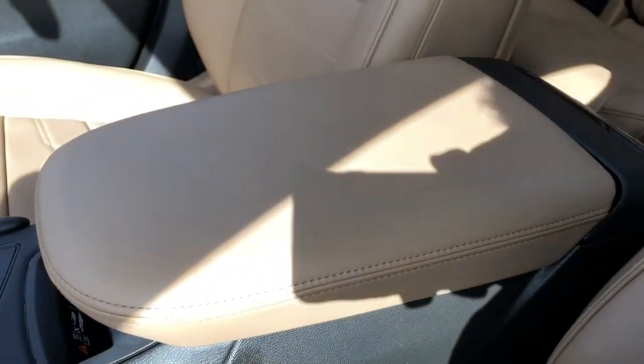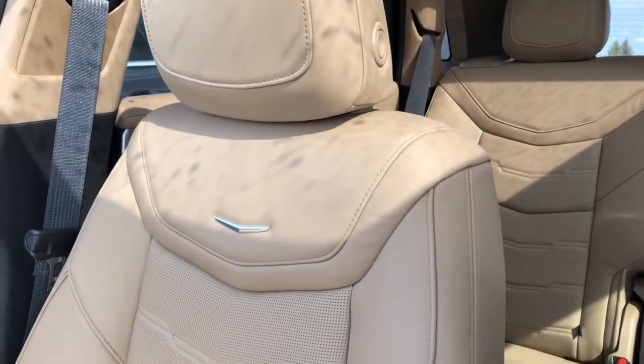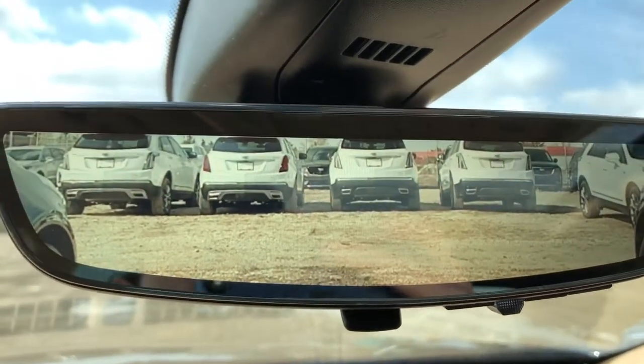We have our padded leather center console lid. Front seats are featured in brown leather with the Cadillac silhouette and chrome, and perforated leather in the lower portion of the seat.